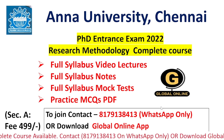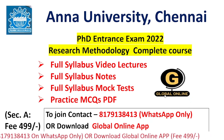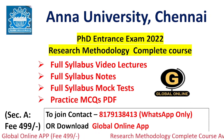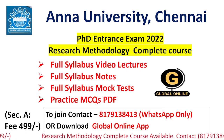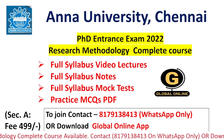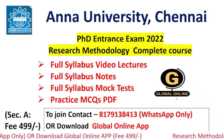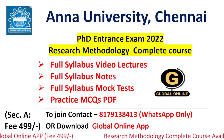For purchasing our course, contact us on the number shown, or access our app called Global Online. The link is provided in the description box and comment section so you can access our research methodology material in one click. Hurry up and grab this opportunity. Thank you for watching this video.